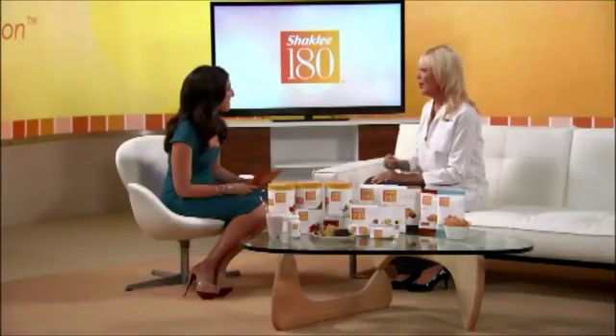The smoothies aren't the whole program, so what are we missing? Besides the smoothies and the bars, we actually have a product called Metabolic Boost. This contains a very potent green tea catechins extract that helps you burn more calories naturally, so you lose weight faster. Jamie, thank you so much for being with us.